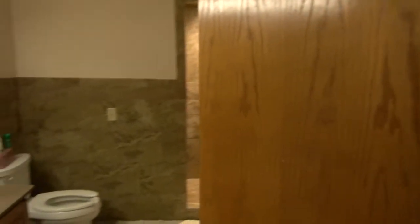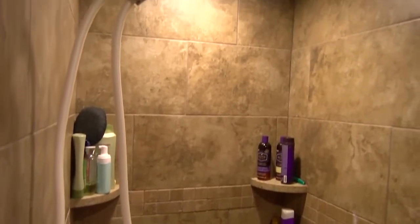My favorite part about the apartments is probably the showers, to be honest. They're really nice.